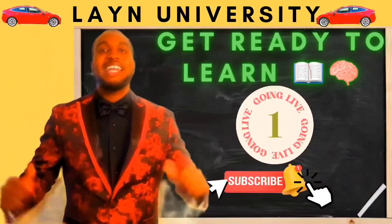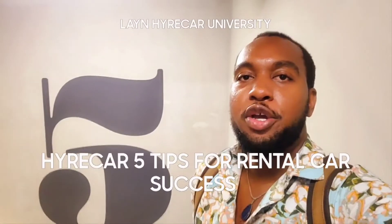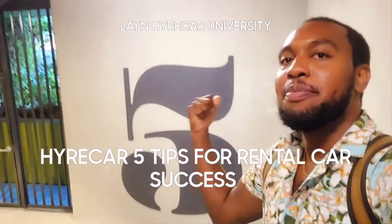Welcome to Lane Parker University. My name is Conrad Lane. That's the number five right behind me, and I'm going to give you five tips to succeed on HyreCar.